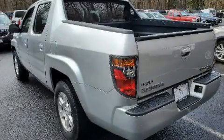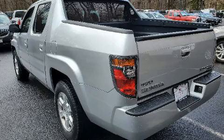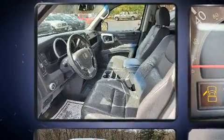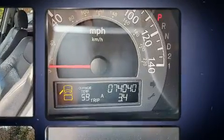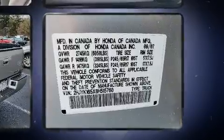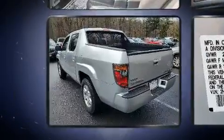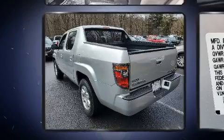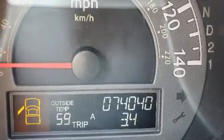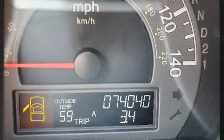Experience driving perfection in the 2008 Honda Ridgeline. This four-door, five-passenger truck is still under 75,000 miles. It features four-wheel drive capabilities, a durable automatic transmission, and a 3.5-liter six-cylinder engine. Top features include leather upholstery, one-touch window functionality, a trip computer, heated seats, remote keyless entry, and more.